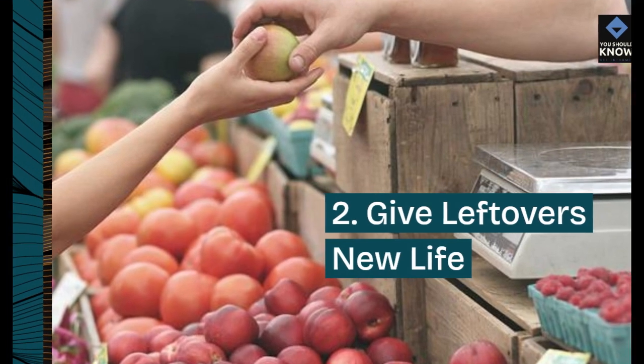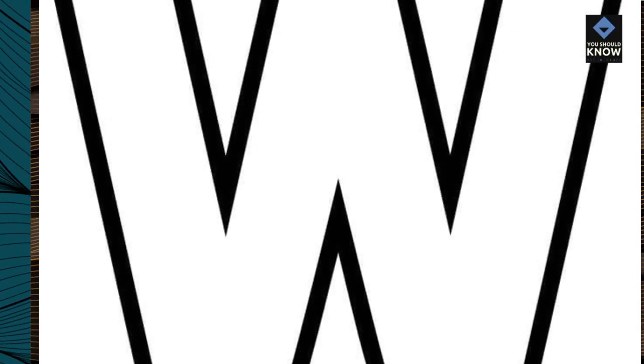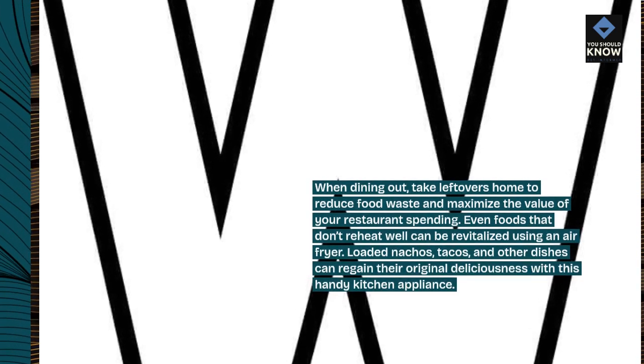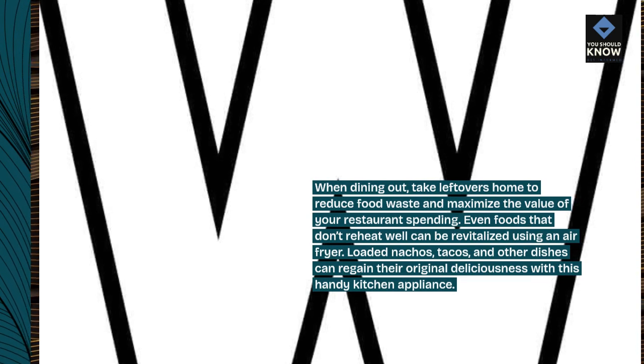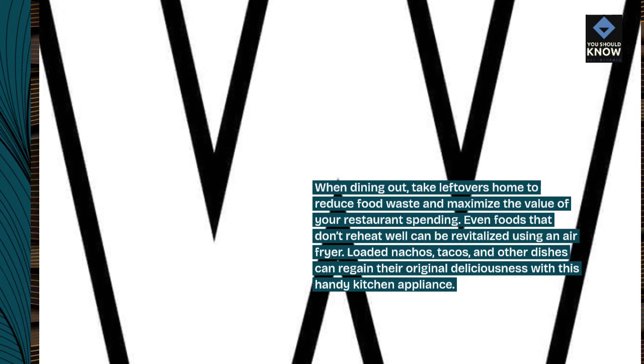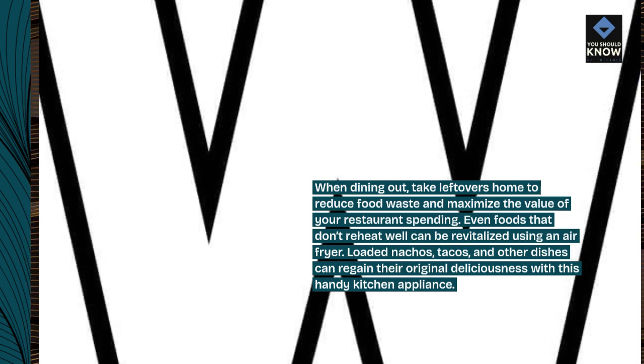2. Give leftovers new life. When dining out, take leftovers home to reduce food waste and maximize the value of your restaurant spending. Even foods that don't reheat well can be revitalized using an air fryer. Loaded nachos, tacos, and other dishes can regain their original deliciousness with this handy kitchen appliance.